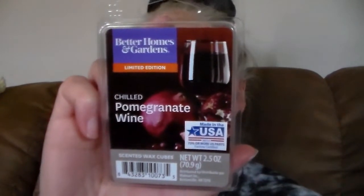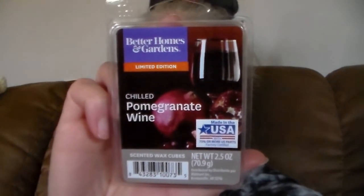The next one I got is Chilled Pomegranate Wine. I didn't think I would like this one — me and pomegranate don't get along. I do not like pomegranate in wax, at all. But this one smells good — it does smell like a wine. It smells like a rich red wine to me. I don't get any of that pomegranate note that offends my nose. It's got a sweetness to it but definitely a wine quality. Yeah, that's good.